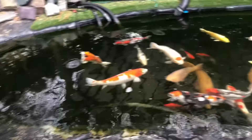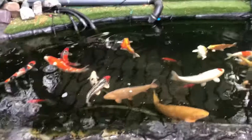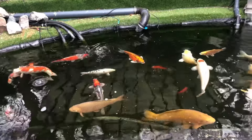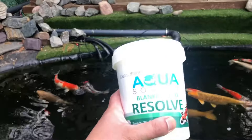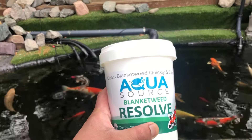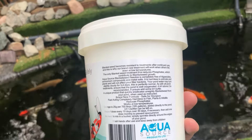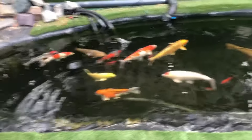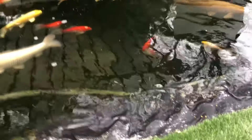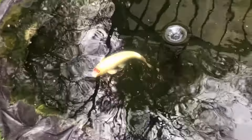Now I'll cut to how I put it in the pond — sorry about the rustling in the video, I just had the mic in the wrong place. This is the AquaSource Blanket Weed Resolve. It's a white powder. In my honest opinion, it's a great product — I've used it and the effect has been amazing.